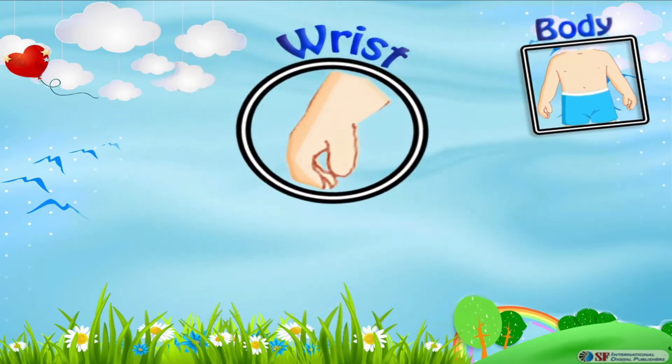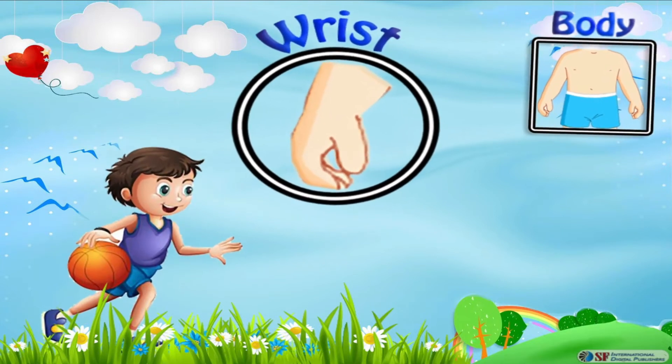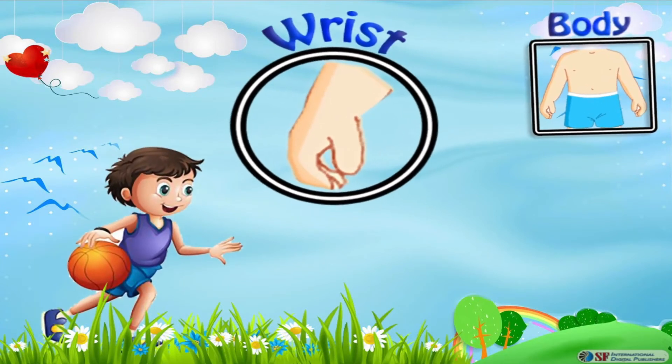Wrist is the joint between our hand and the forearm. It helps in moving our hand and provides stability while carrying things in our daily lives.